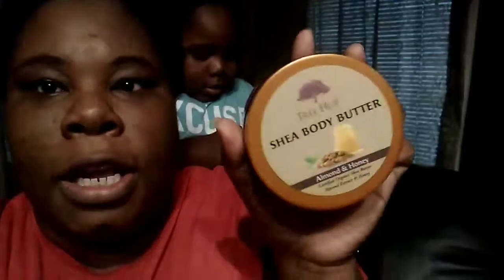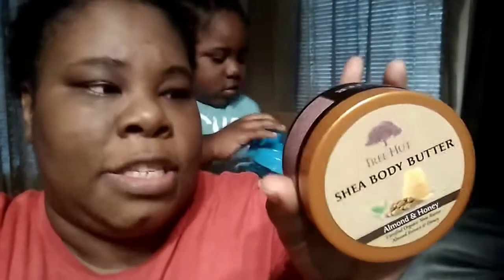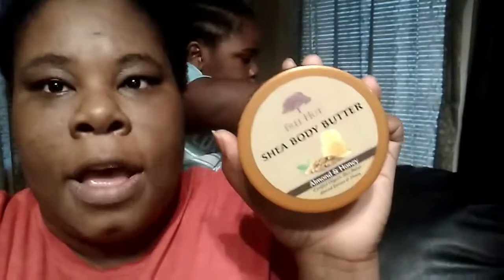Then I got the Tree Hut Shea Butter Body Butter, which is the almond and honey. Smells so freaking good, I can't wait to use this. I haven't even used it just yet because I just got it yesterday, but this was $3.99. So I was really excited to grab that.